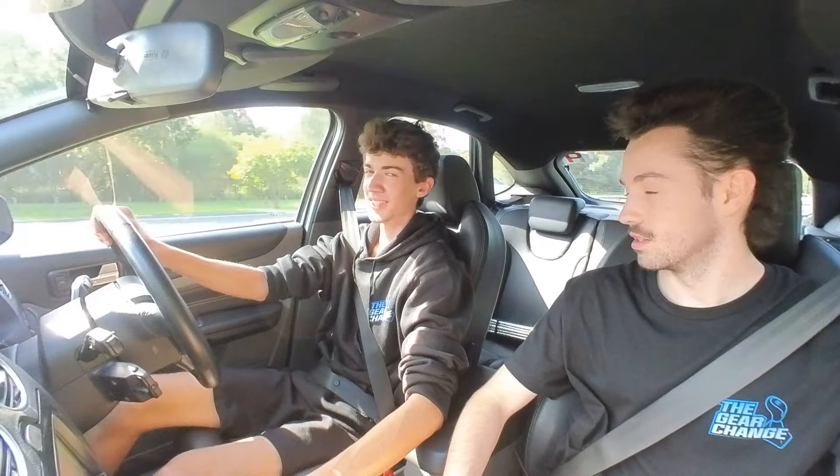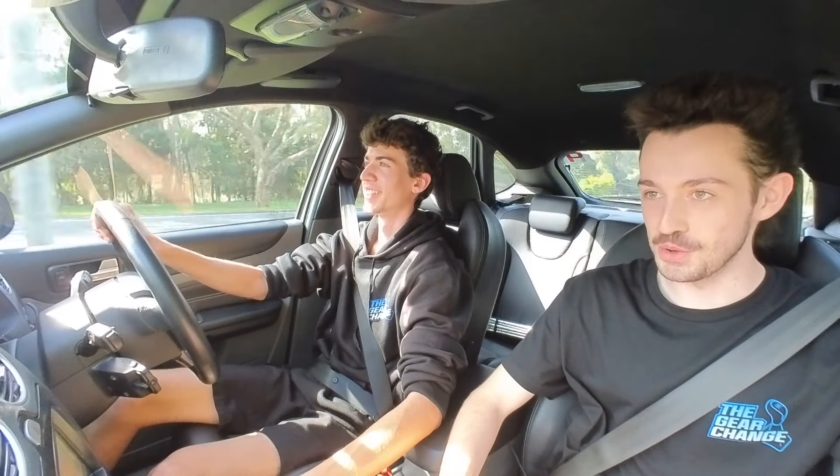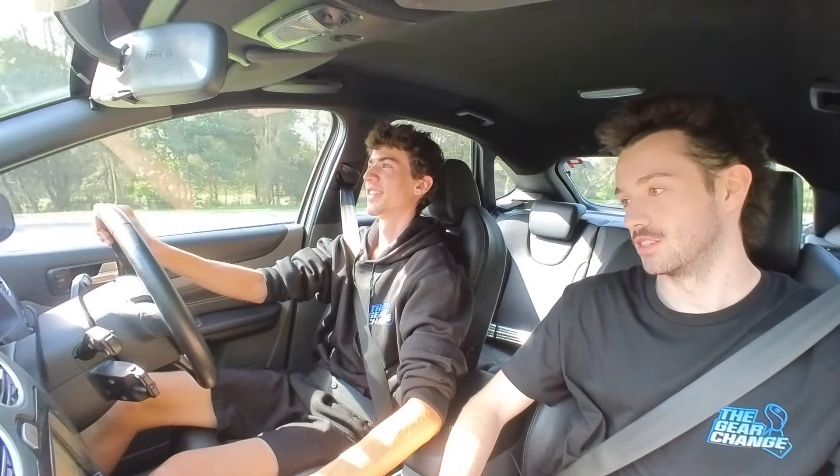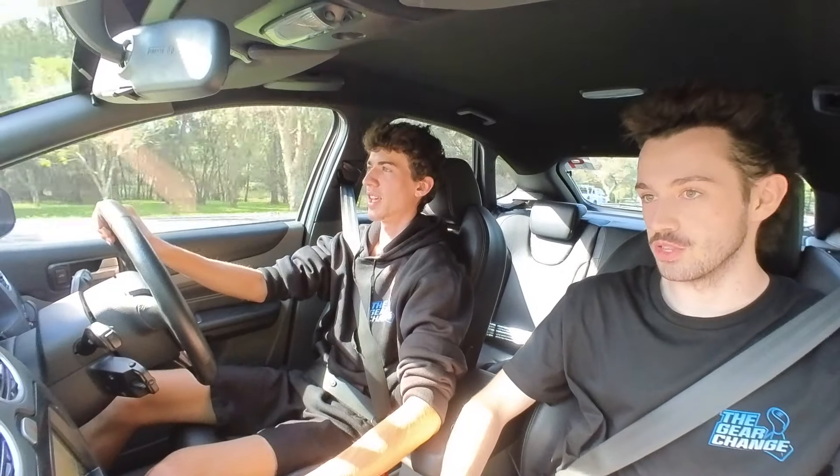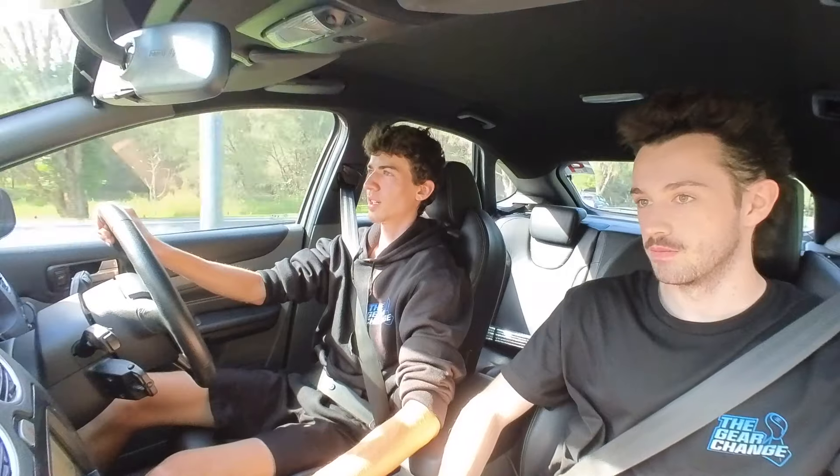It definitely does pull. It feels very weird being in the passenger seat of an XR5 to be honest. Yeah, I don't think I'll ever get used to being in the passenger seat of one - it definitely does feel weird.